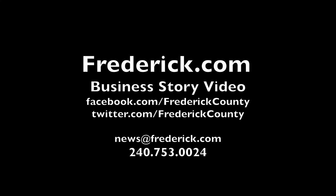If you enjoy local content like this, please like, comment, and share this video. If you own a local business, please join us.